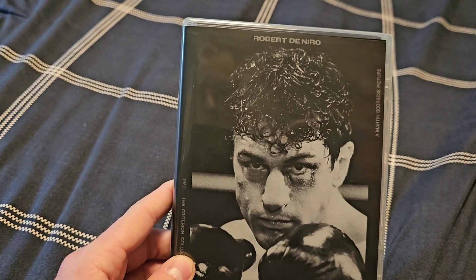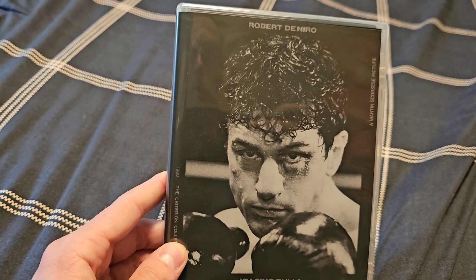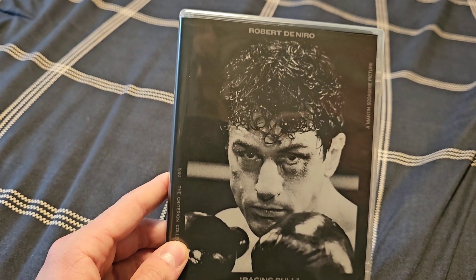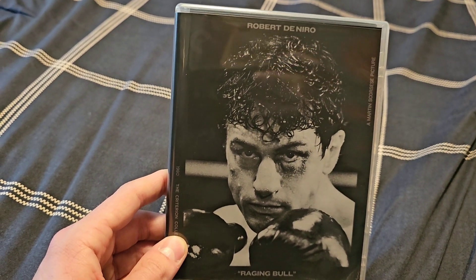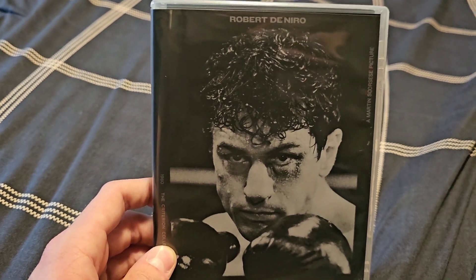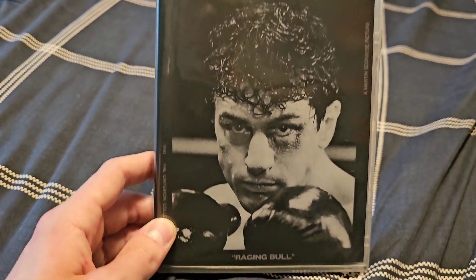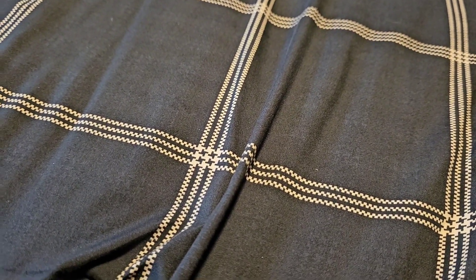I've got this back in the case. I haven't seen this movie yet — it's another one I plan to cross off my watch list sometime this year, probably this summer. I've heard nothing but great things about it, and it's a Scorsese film so it should be great. I'll definitely get around to checking this one out soon. That's going to be it for this update.